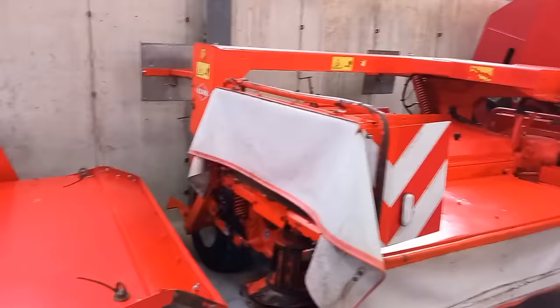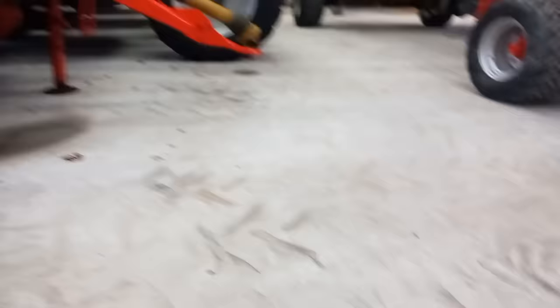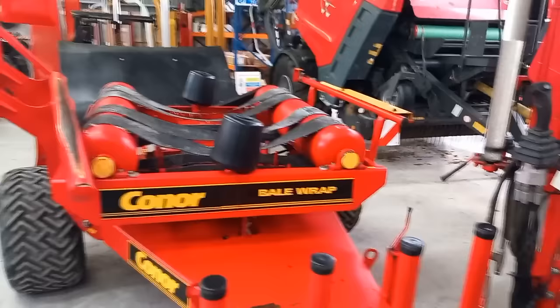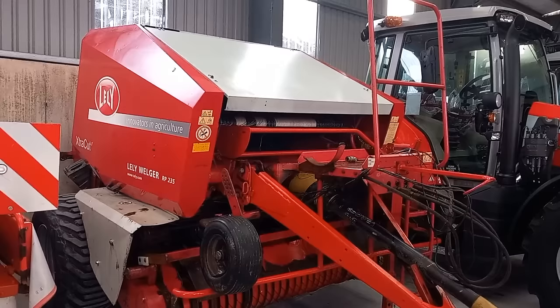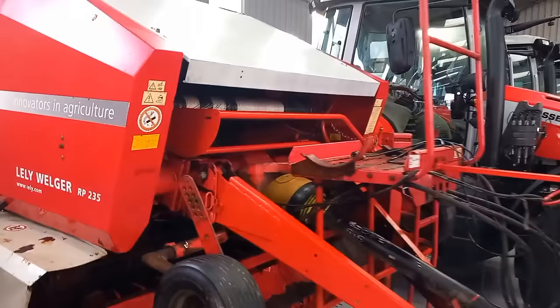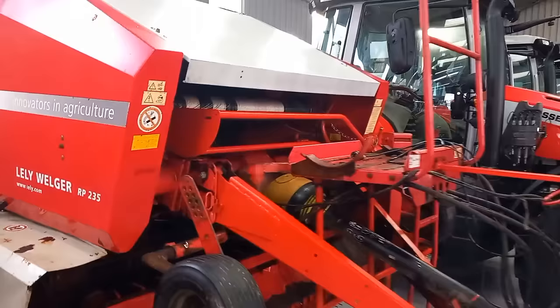We have a lovely Krone mower here stuck inside the corner — can't see a whole pile of it, but I'd say she's an eight-foot. We have a Conor wrapper — Conor again, I think Conor is a Clare company as far as I know. Look at that — another Welger, a second-hand Lely Welger RP 235. Did Ferguson buy Lely as well? A second-hand baler — ring here and ask for Brendan. I was talking to Brendan at the gate — he's a very knowledgeable man.